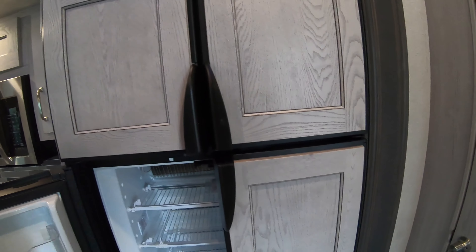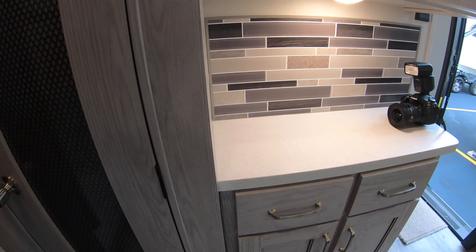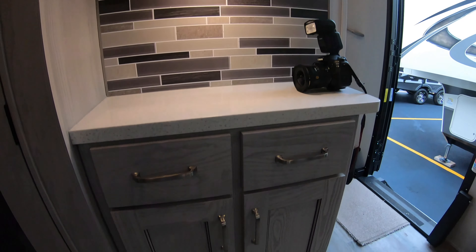Massive Dometic four-door fridge freezer — you can bring the whole home with you on the road. This is a gas-electric fridge. And a nice big pantry.